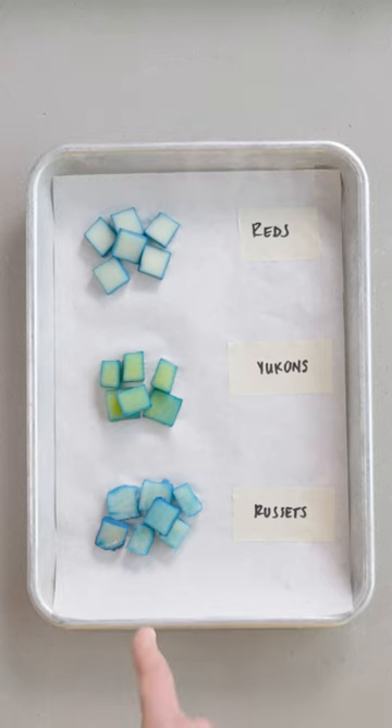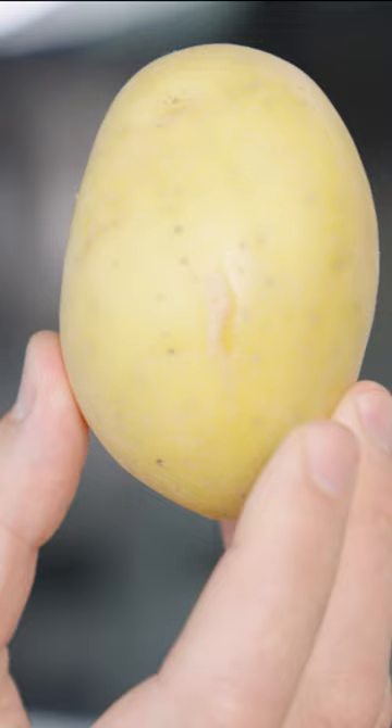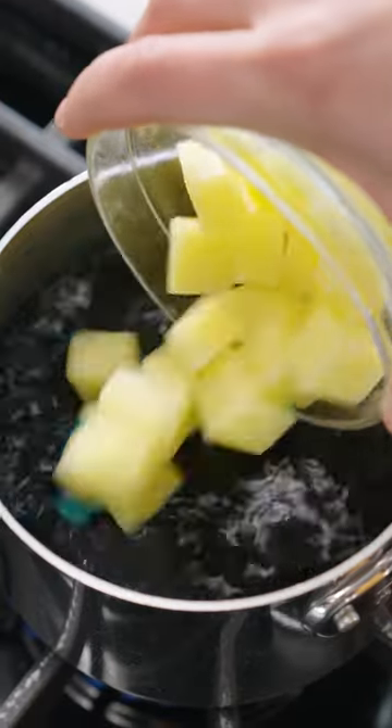Check this out. These are blue potatoes, and no, they haven't gone bad. I cooked three kinds of potatoes — red, Yukon Gold, and Russets — in water that I dyed dark blue so that I can show you how they truly differ.